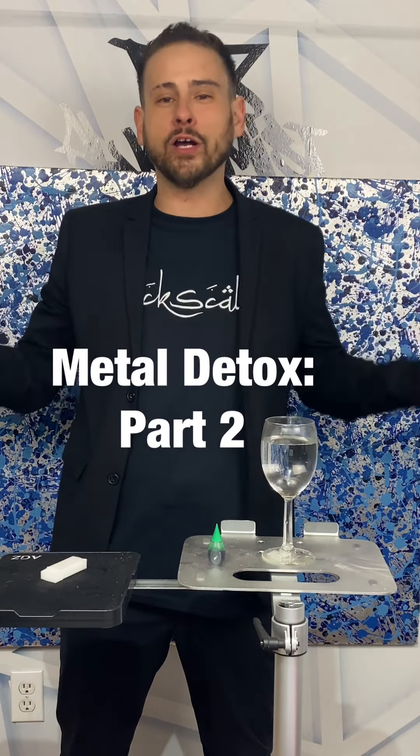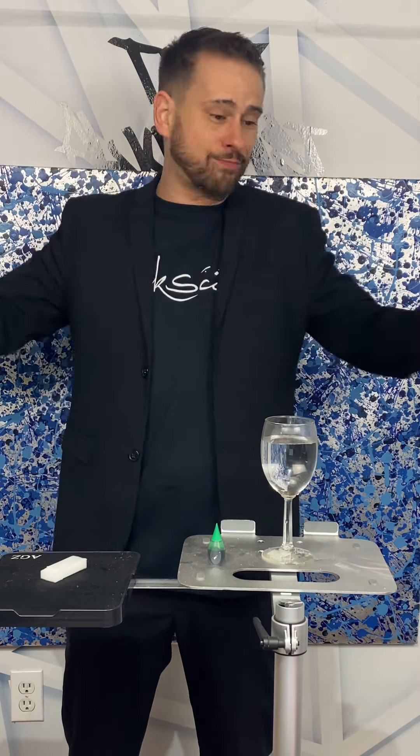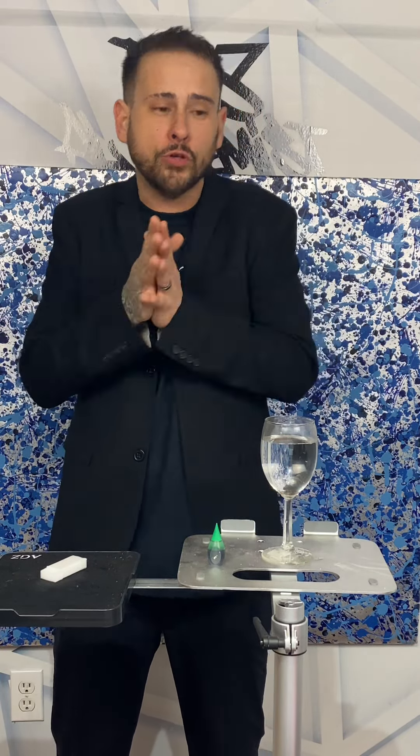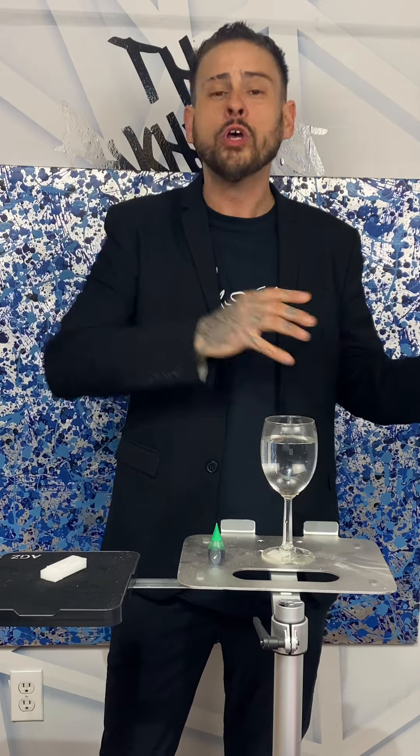Hey guys, Eric James, The Alchemist, and we're going to talk a little bit of Metal Detox today. We all know Metal Detox is an absolutely incredible, phenomenal, cutting-edge technology. So we've needed this for a very, very long time. I want to supply you guys with a few talking points, but also cover why the retail aspect — that take-home portion — is so critical, because it's not just an in-salon service, it's a regimen. So that's what we're going to cover today.